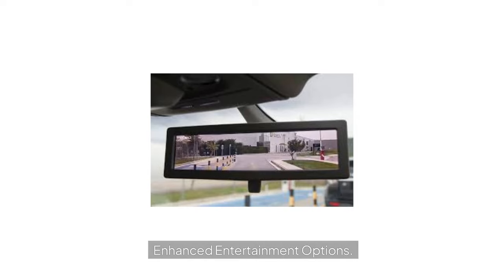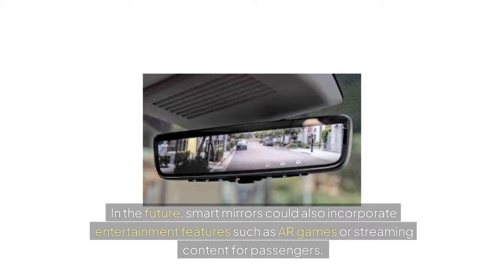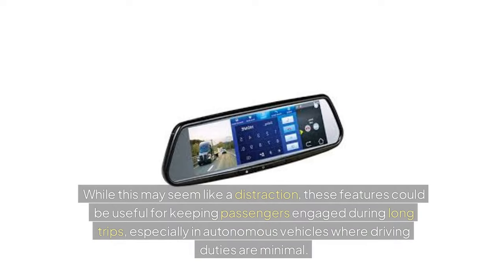Enhanced Entertainment Options: In the future, smart mirrors could also incorporate entertainment features such as AR games or streaming content for passengers. While this may seem like a distraction, these features could be useful for keeping passengers engaged during long trips, especially in autonomous vehicles where driving duties are minimal.